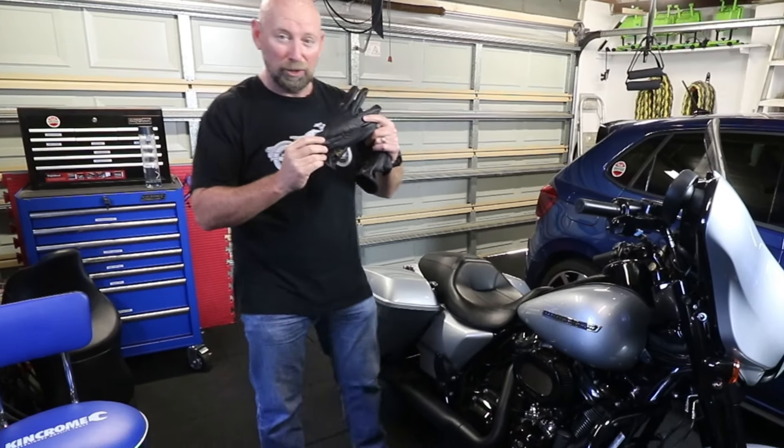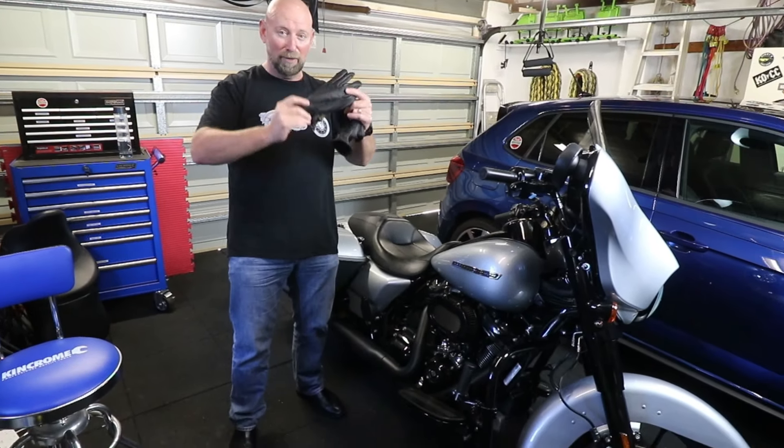In this video, I look at what might be some of the best retro motorcycle gloves available here in Australia.